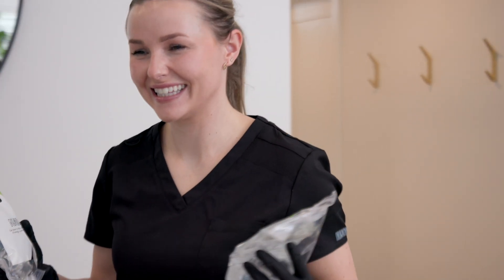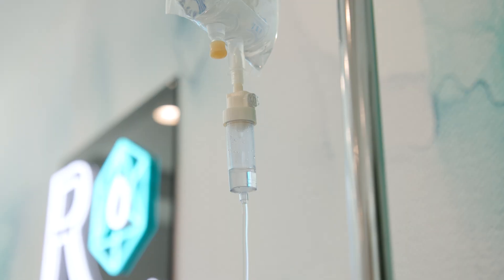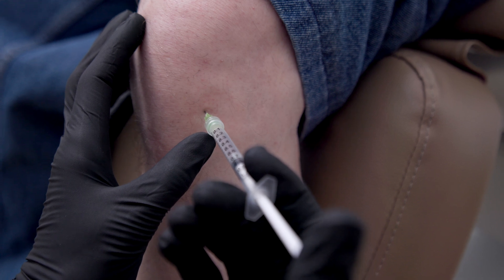The 180 billion IV exosome infusion has truly transformed people's lives, helping people overcome chronic conditions and years of pain. We also offer targeted injections for pain relief and injuries in areas like knees, shoulders, elbows, wrists, and fingers.